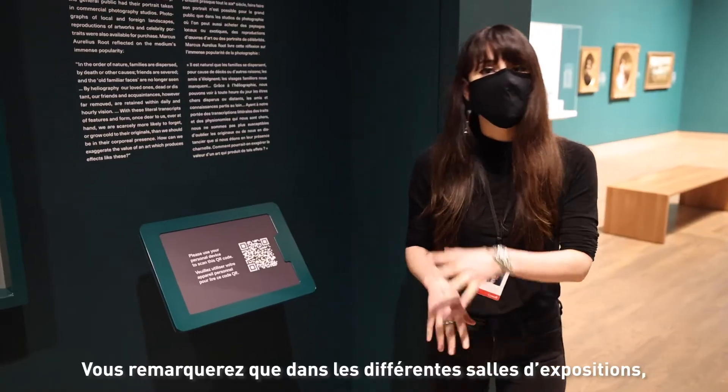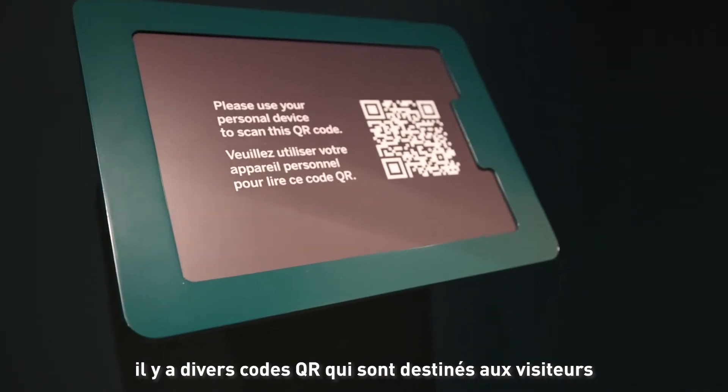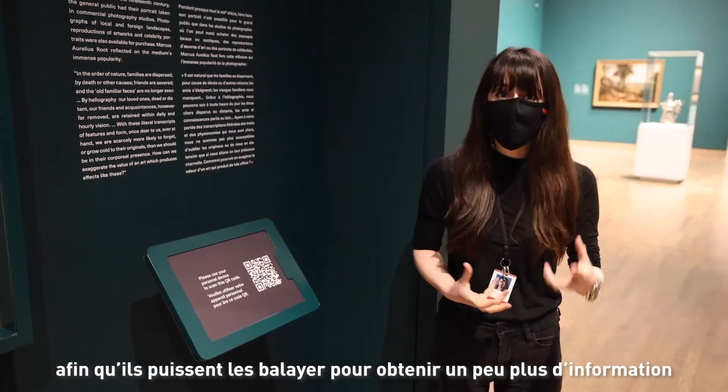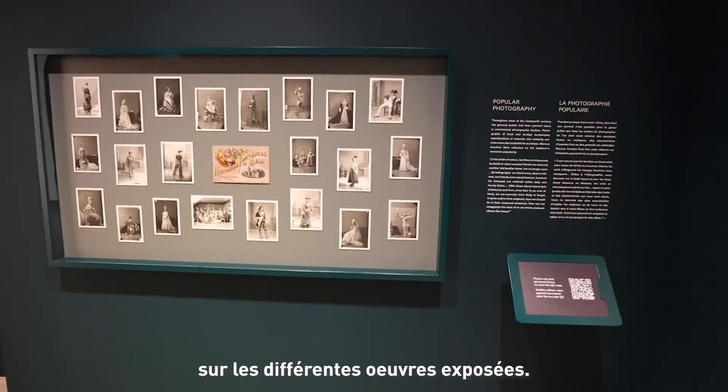You will notice throughout the galleries that we have different QR codes that are there for the public so they can scan and get a bit more information about the different artworks we have on display.